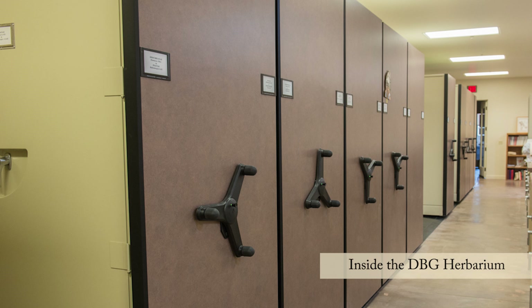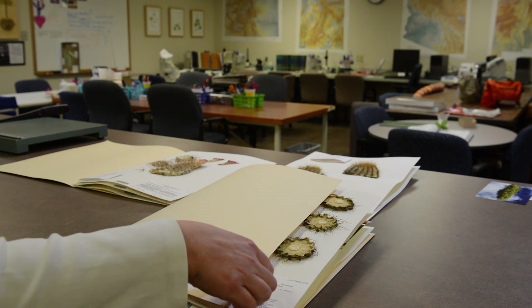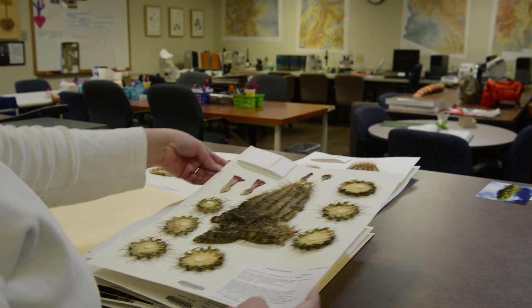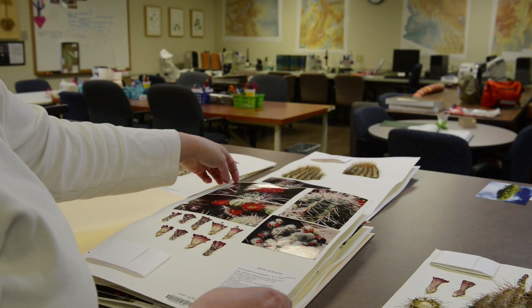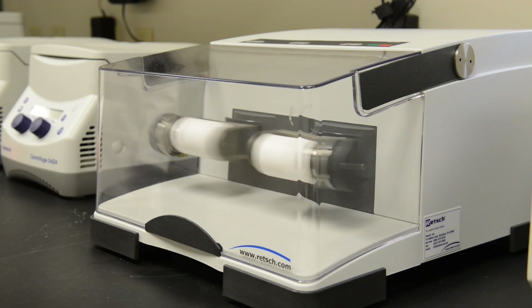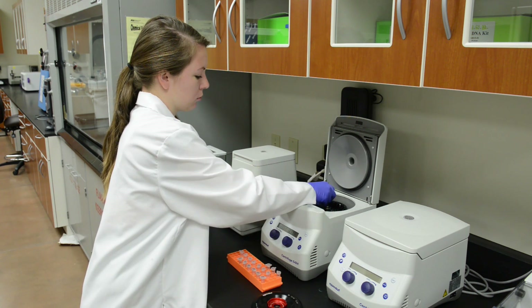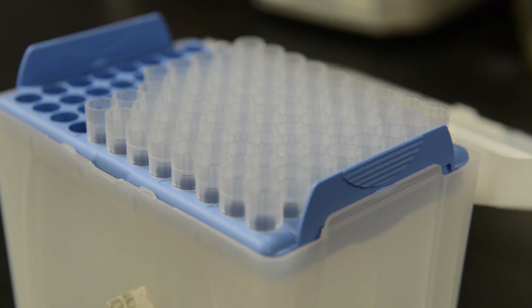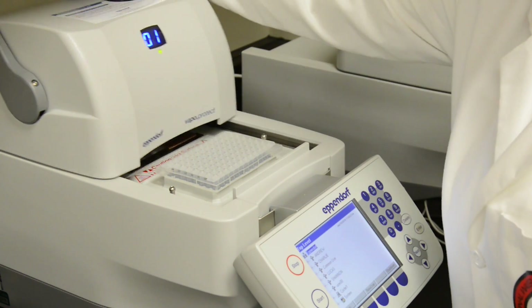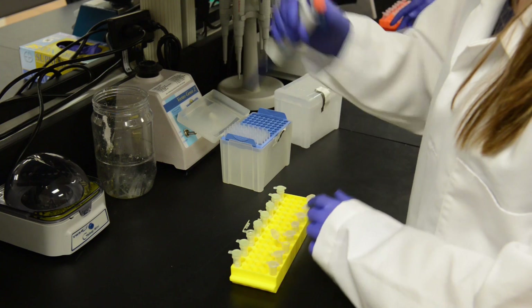When we're at the population, we document everything we can about that population and make a permanent record of having visited there and having found the plants there. That record is stored in the herbarium here at the Desert Botanical Garden — pressed flowers, pressed stems, photos. Once we have the samples back in the lab, they've been dried in silica gel. We use a commercially available kit — a number of steps that take the material through solutions which isolate and break down cells, isolate the DNA, and remove unwanted molecules, and at the end you have a clear solution that contains your DNA.